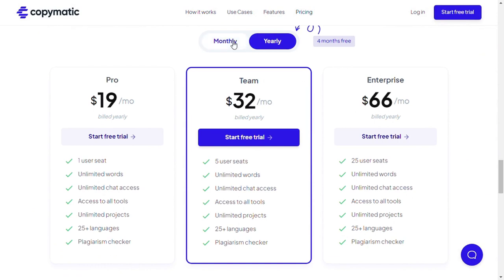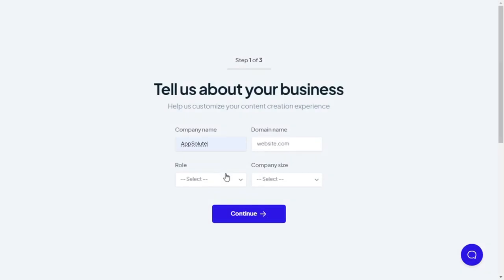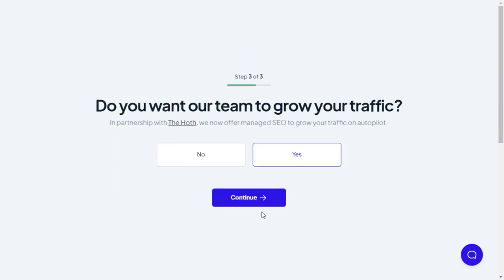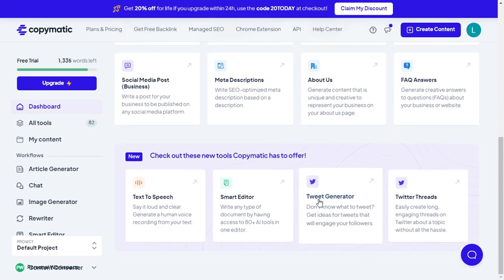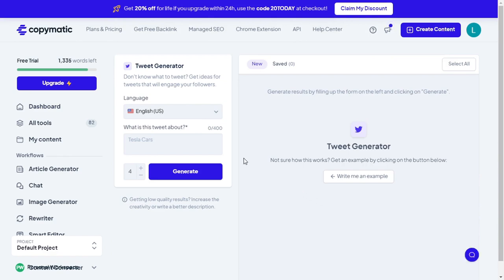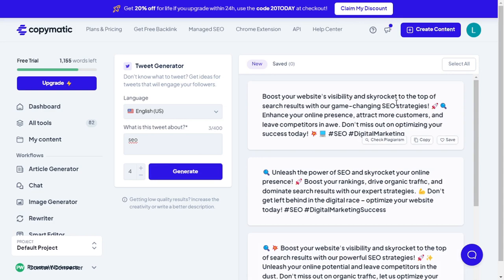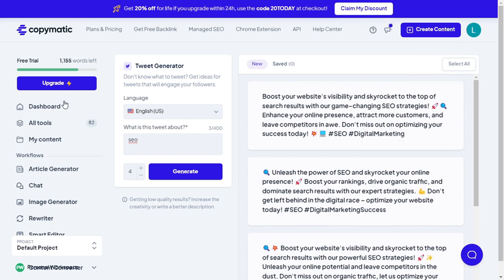Pricing: the free plan is limited to 2,000 words. You can refill your word requirement as Copymatic lets you pay as per the content requirement. Here's a quick way to create a perfect tweet about SEO from Copymatic AI Writer: log into your dashboard, scroll down to Tweet Generator, type what your tweet is all about, then hit the Generate button. You can copy any result that resonates with you and post on Twitter. You can also do the same thing using their chat feature.